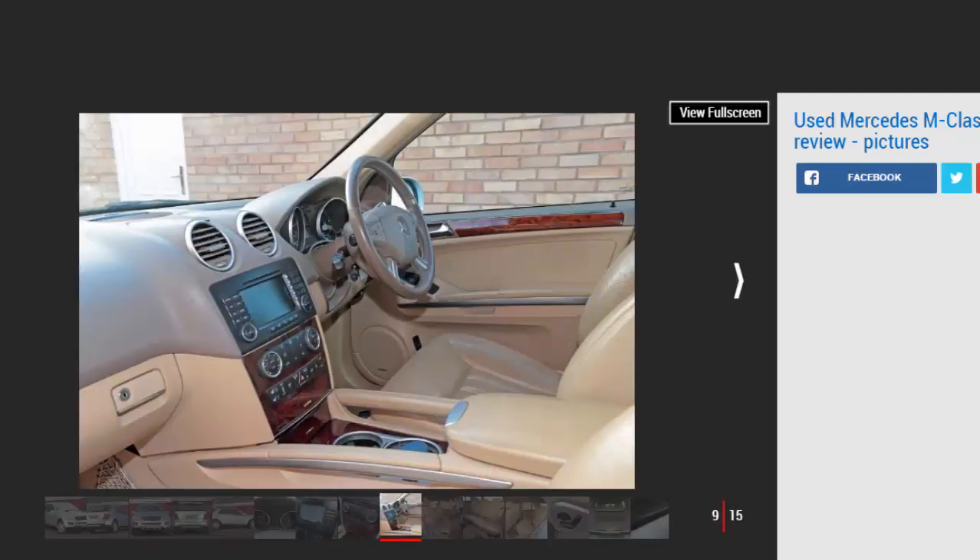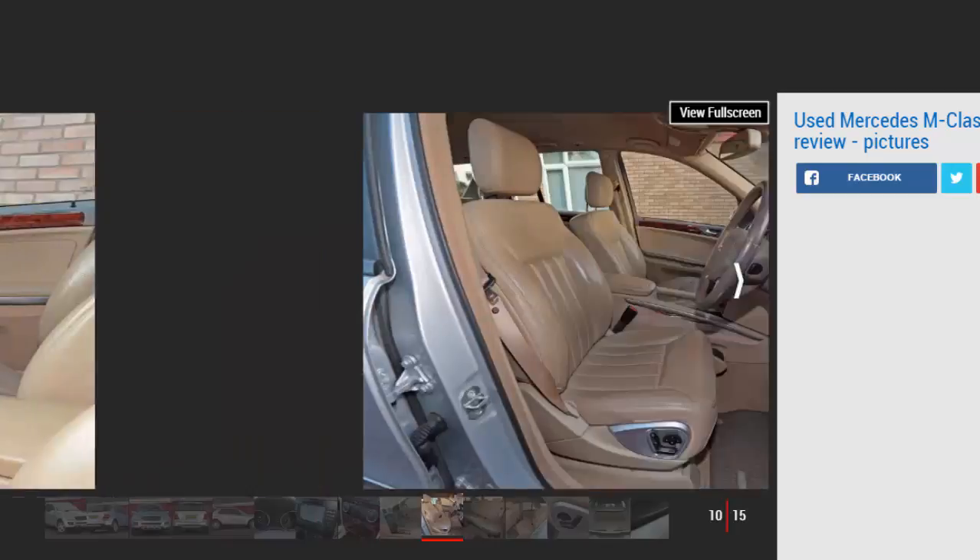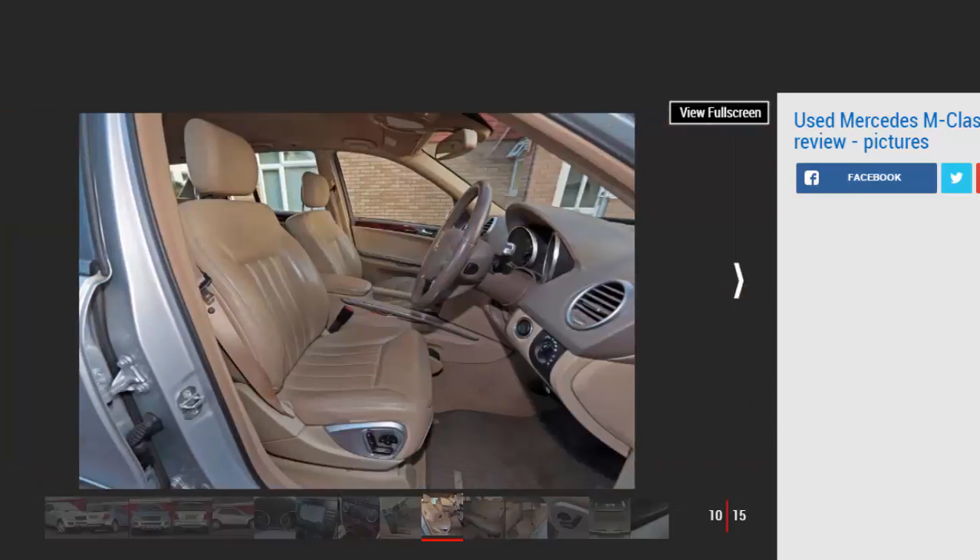At the same time, the 507 bhp ML 63 AMG went on sale — it could sprint from 0 to 62 mph in five seconds. Of more real-world relevance was the facelift the ML received in autumn 2008, which brought fresh bumpers and lights, upgraded interior trim, and extra standard equipment including a much-improved multimedia system and anti-whiplash head restraints.